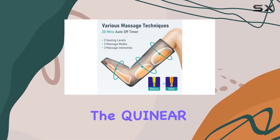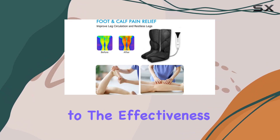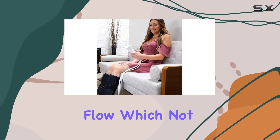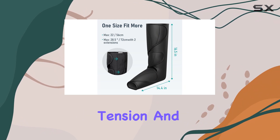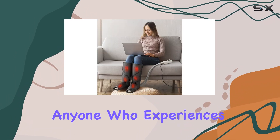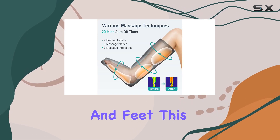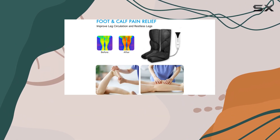One of the standout features of the QUINEAR leg massagers is the heat function, which really adds to the effectiveness of the massage. The warmth helps to promote blood flow, which not only helps with cold feet, but also aids in relieving muscle tension and discomfort. For anyone who experiences swelling or muscle fatigue in their calves and feet, this combination of heat and compression can make a significant difference in comfort and recovery.